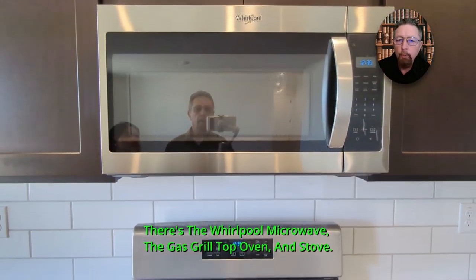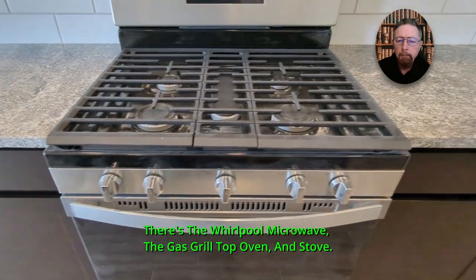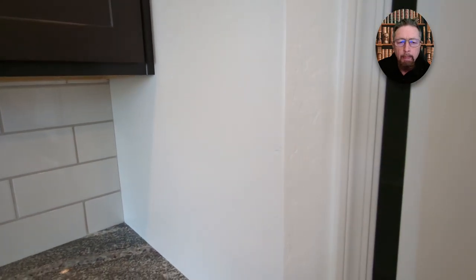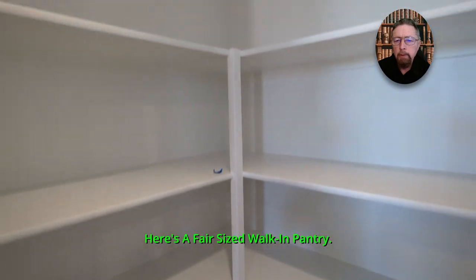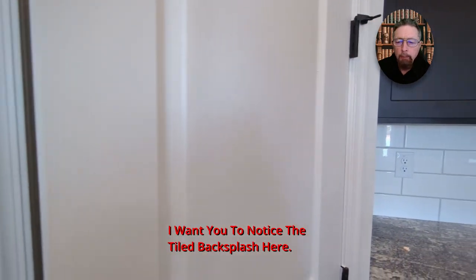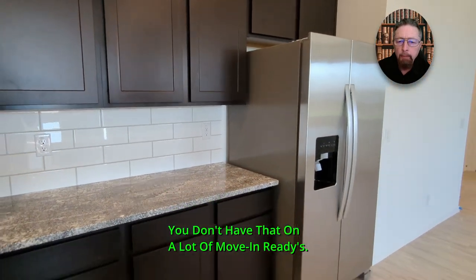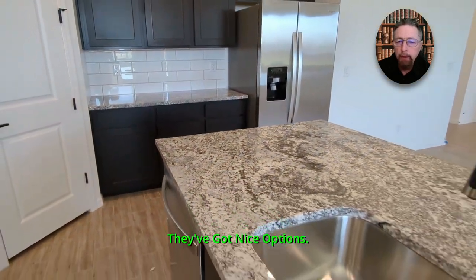There's the Whirlpool microwave, gas grill top oven, and stove. Here's a fair-sized walk-in pantry. And I want you to notice the tiled backsplash — you don't have that on a lot of move-in readies. They've got some very nice appliances with nice options.